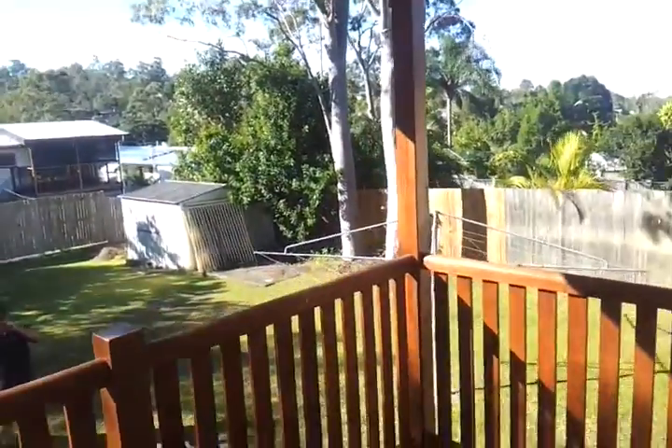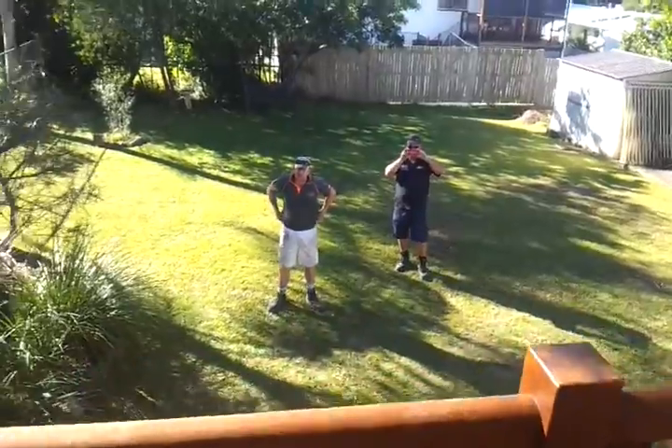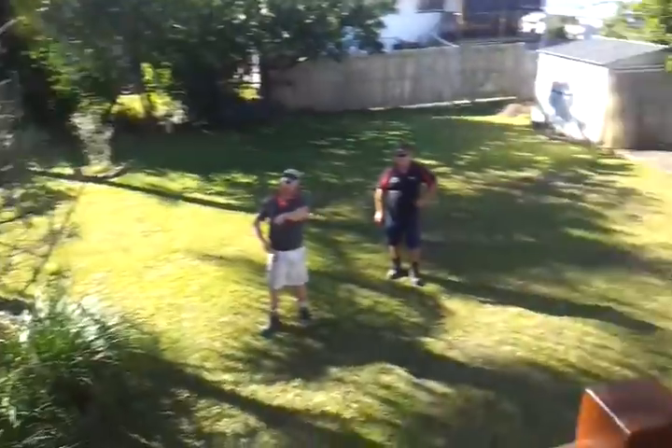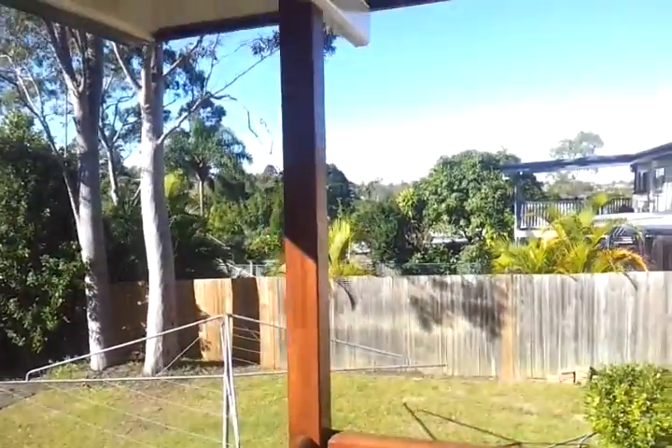It produces a nice view of the backyard. We can catch the boys admiring another nice completed project. We'll catch you in the next one — bye for now.